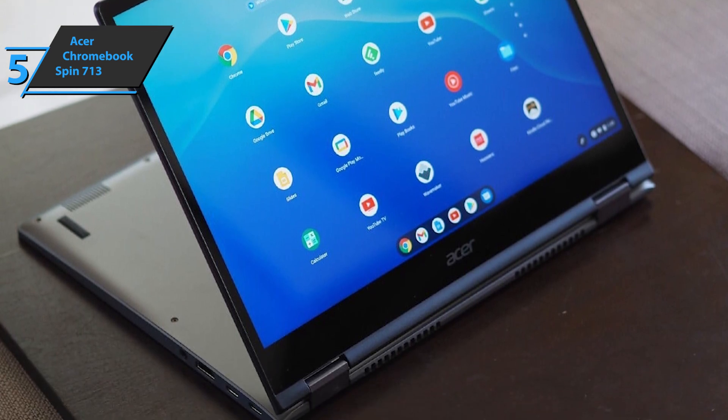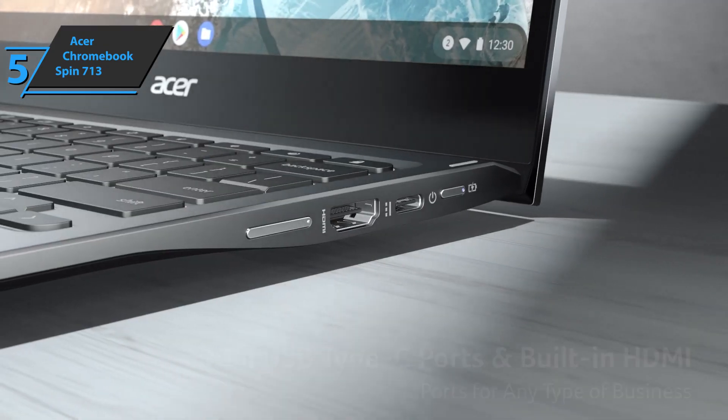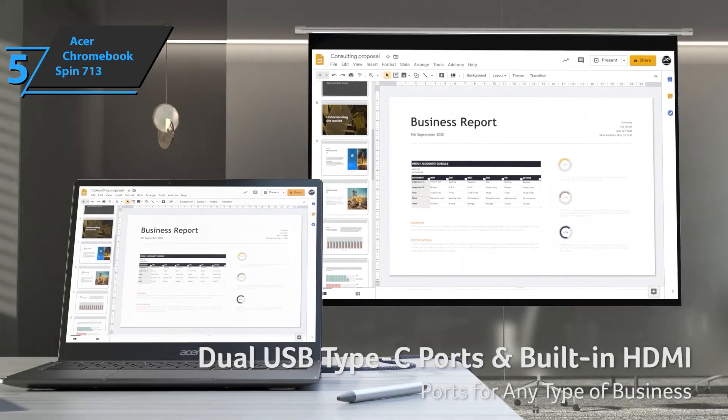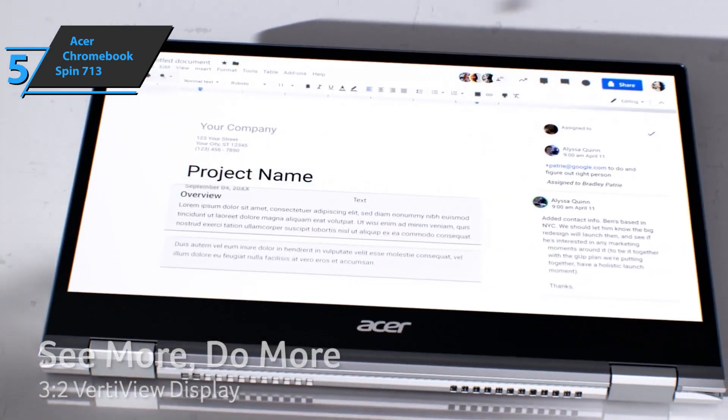The Spin 713 has a wide selection of ports. On the right are two Thunderbolt 4 ports, a full-size HDMI port, and a headphone jack. On the left is the power button, a USB 3.2 Gen 1 Type-A port, micro SD card slot, and volume control button.